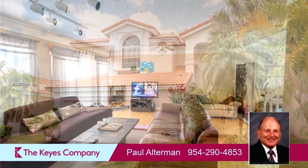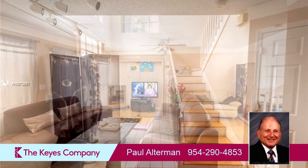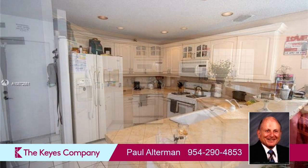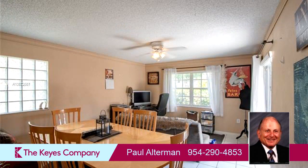Interior features of this property include wood flooring, an eat-in kitchen, a home security system, vaulted ceilings, a foyer entry, and blinds or shades. On the outside, this property features an attached garage and a fenced yard. The approximate square footage is 1,819 square feet.